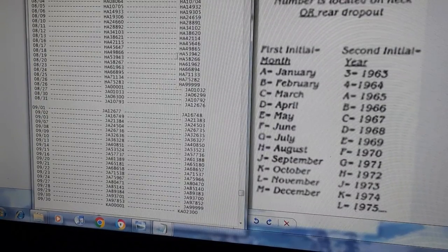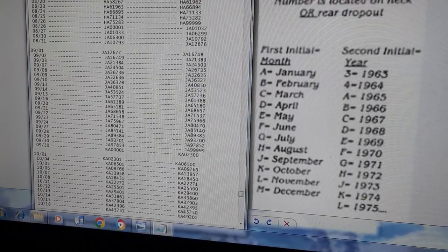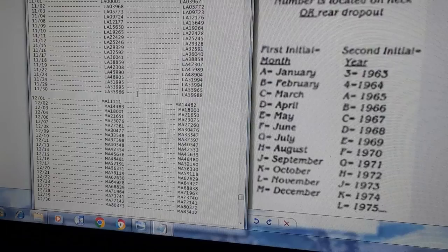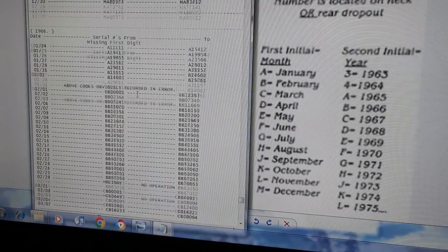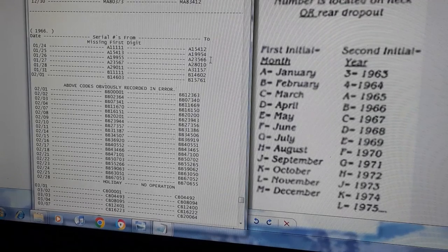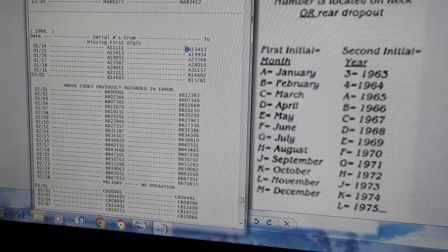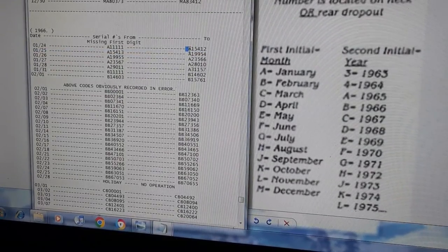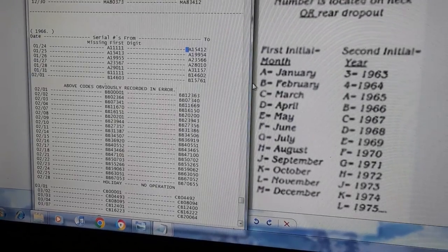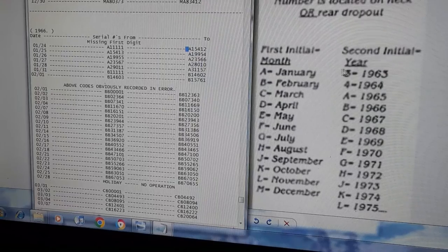You don't really need to know all the specific numbers except for the irregularities. In 1966 you'll see a lot of bikes with missing digits — it should be a double letter like AA, but the first letter is missing. A lot of people think a bike is an A1 meaning January 1961, but it's actually a 1966 bike that's just missing a digit. These are irregularities you have to know about.